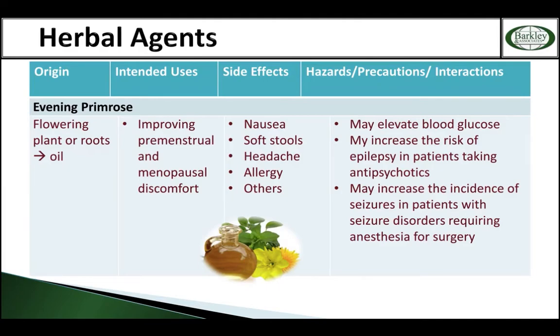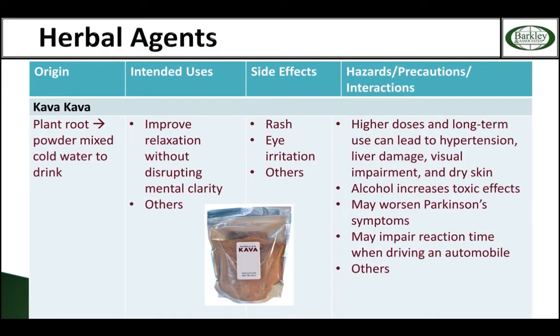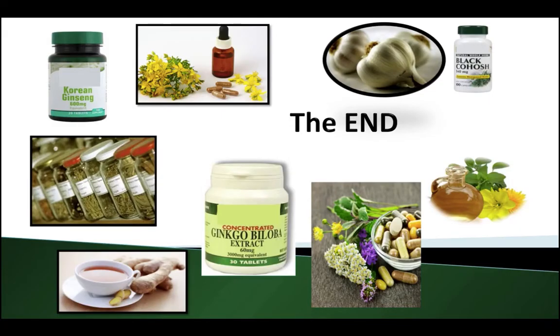Your lady says, 'I take kava kava and it helps me relax so much, especially with a couple of glasses of wine.' Look at the far right hand side: it may improve your relaxation, but watch out — alcohol increases its toxic effects. It can also impair reaction time when driving. And while she feels much more relaxed without disrupted mental clarity, long-term and higher doses can lead to hypertension, among others.